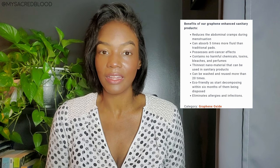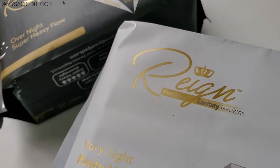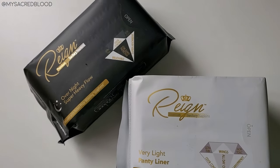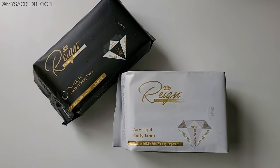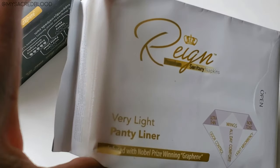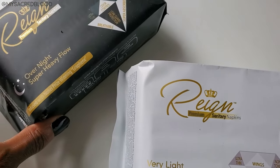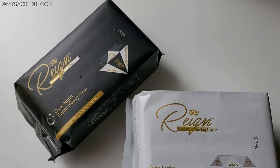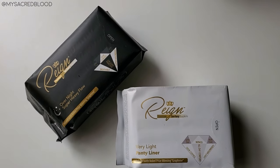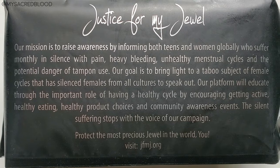I don't know how it intends to do all that, but it does sound quite interesting. These are the Rain sanitary napkins — the packaging is beautiful and the price is decent — but this is not a review of the brand specifically. This is a review of graphene pads in general. I happened to see this one first. I chose the very light one and also got the overnight for super heavy flow, going from the least absorbent to what I felt would be the most absorbent. I thought it was very interesting to have a mission statement on the packaging.